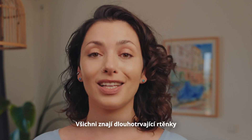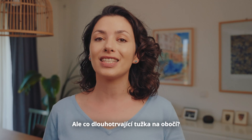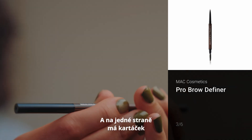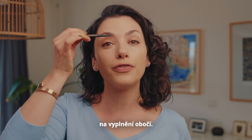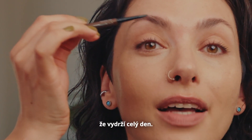Everybody knows about long-lasting lipsticks or waterproof mascara, but what about a long-lasting eyebrow pencil? Let's go in with this MAC eyebrow pencil that is long-lasting — on one side it has a spoolie to brush out your eyebrows, and the other side is a super fine tip to fill out your eyebrows, and you can be sure they will last all day long.